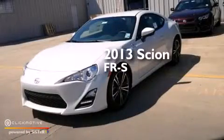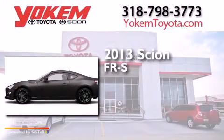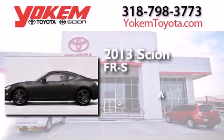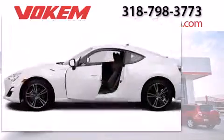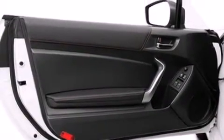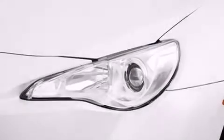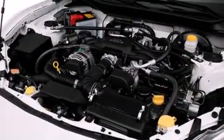This is a brand new 2013 Scion FR-S. Its top features include an iPod-ready stereo system so you can take your music with you, a limited-slip differential, traction control and stability control systems, aluminum wheels, and a tire pressure monitoring system.